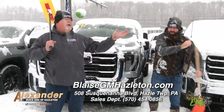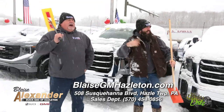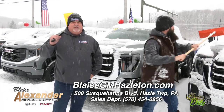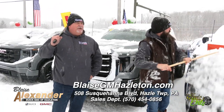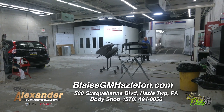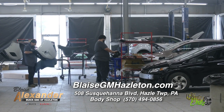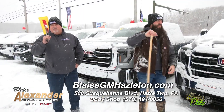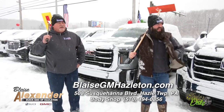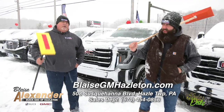We have a full body shop down there. Unfortunately, when the roads are this slick and slippery, people might have a ding. You can call the body shop here at Blaze Alexander Greater Hazleton, right on 508 Susquehanna Boulevard. They're busy as heck — they're doing great work. Very busy between deer season and now snow season — a lot of deer hits.